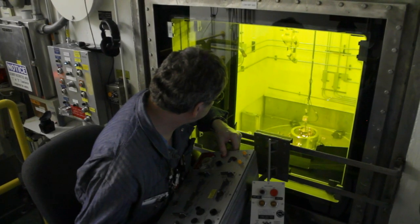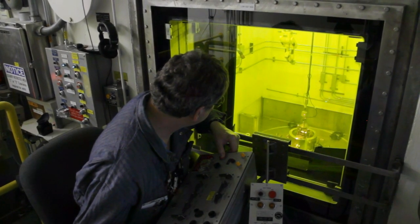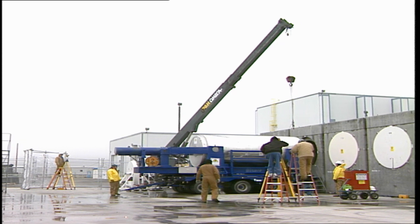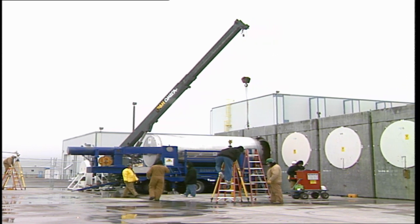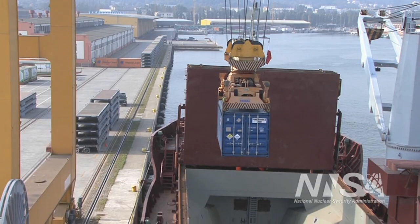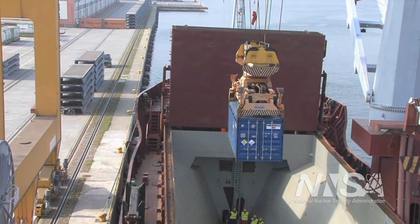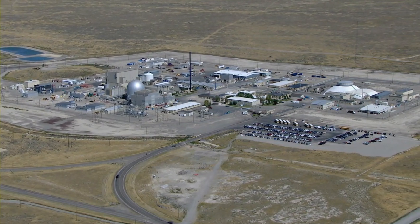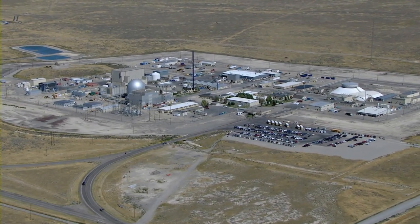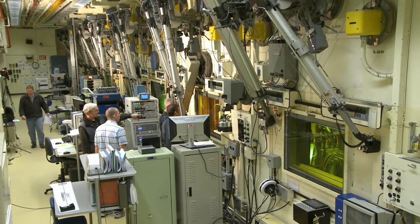Most of it came to Idaho because the lab led the nation's uranium recovery efforts and research. Some came from government and university research, including studies of the partially melted Three Mile Island core. And some came as part of the U.S. commitment to worldwide nuclear nonproliferation. Since its inception, the lab has helped improve nuclear fuel storage, processing, design, and performance. That mission involves examining used nuclear fuels.